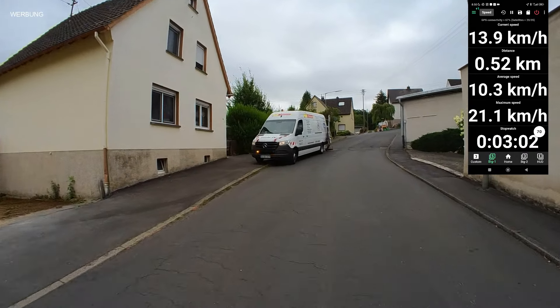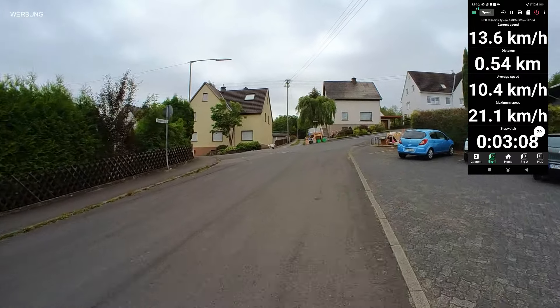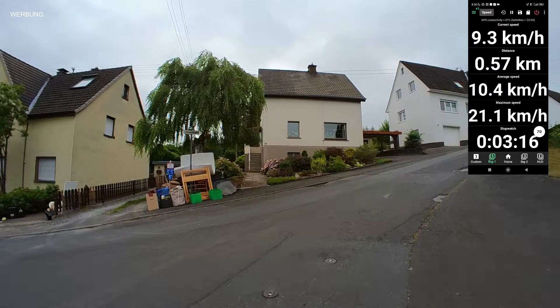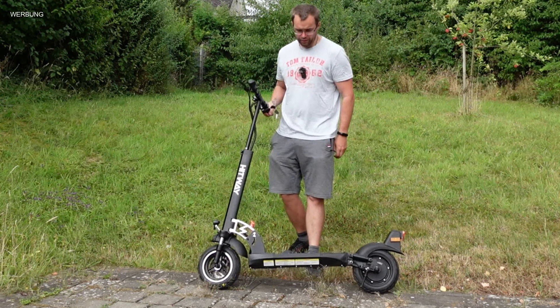Das ist dann auch das Limit für ihn. Die Motorleistung ist nicht übermäßig stark – für flaches Terrain aber ein wirklich guter Scooter. Bei 19% Steigung kommt er noch auf etwa 10,5 km/h. Damit kommen wir zum Fazit des Hitway H5.